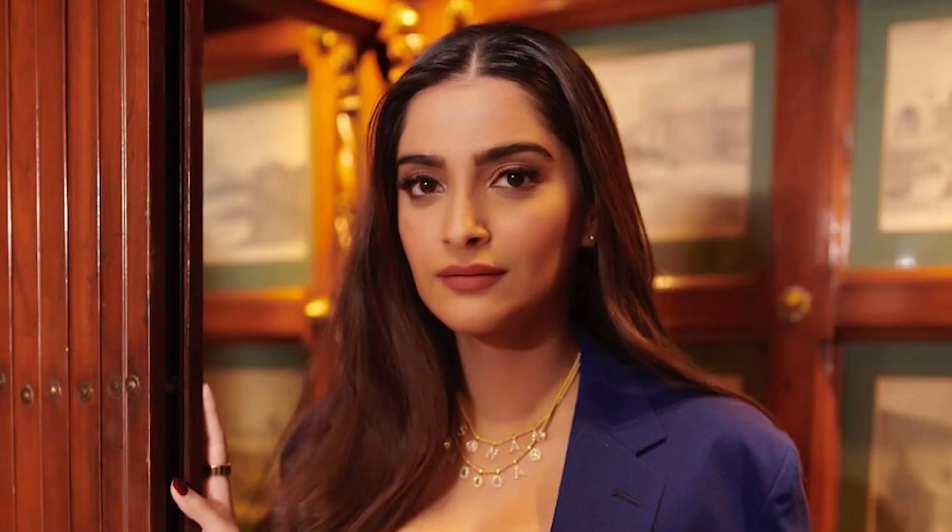Lastly, let's talk about the most fun fact of the university. The very famous Bollywood actress Sonam Kapoor has graduated from this university.